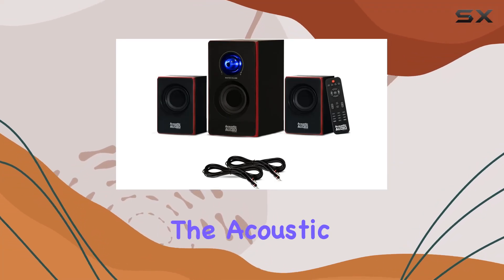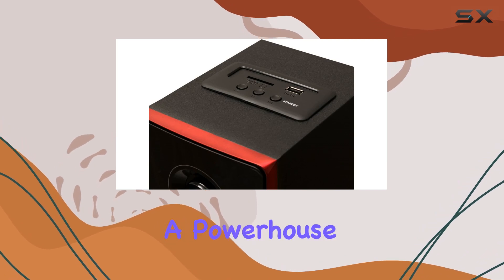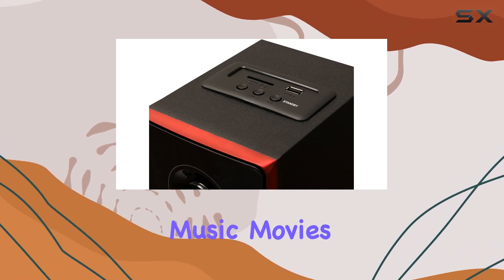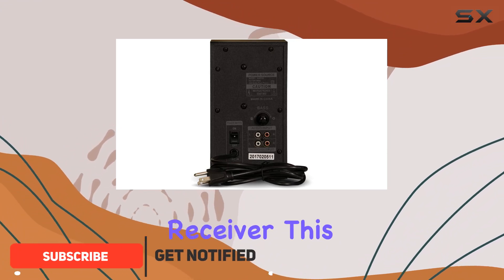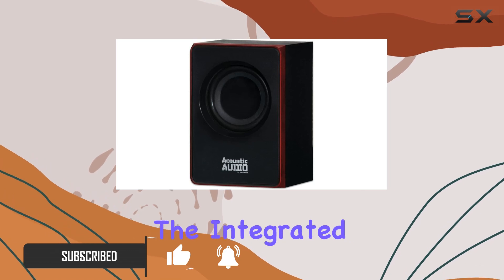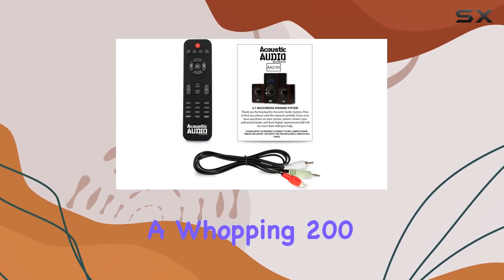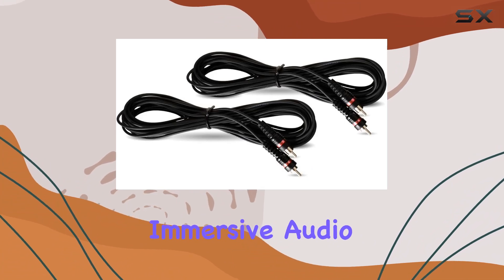Today, we're diving into the Acoustic Audio A2103 Bluetooth 2.1 speaker system, a powerhouse of sound that brings your music, movies, and games to life. With a built-in Bluetooth receiver, this system lets you effortlessly stream your favorite tunes from your phone. The integrated power amp delivers a whopping 200 watts of system power, ensuring a robust and immersive audio experience.